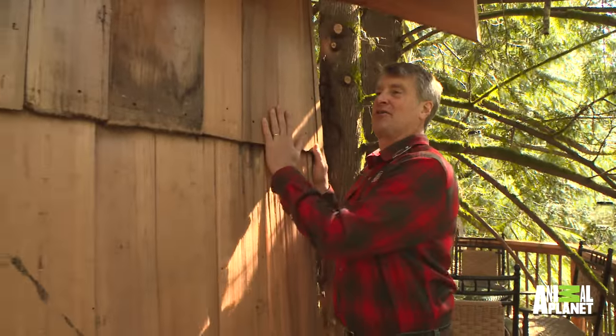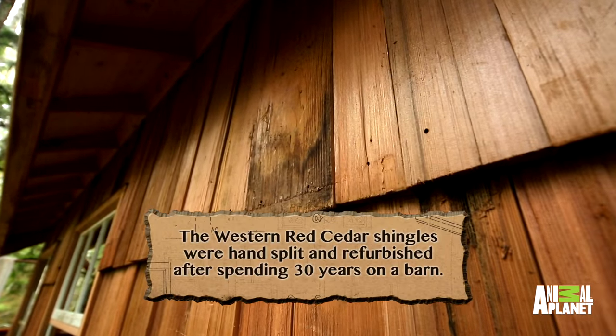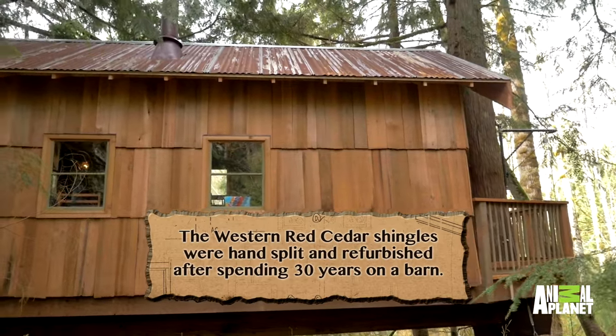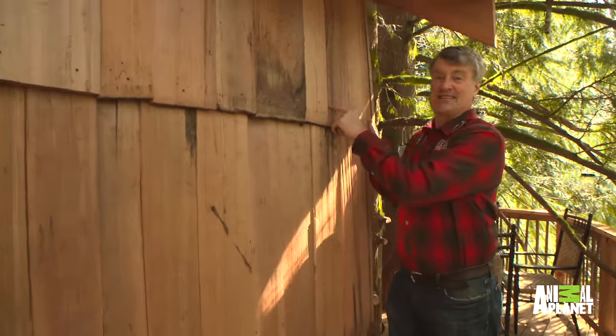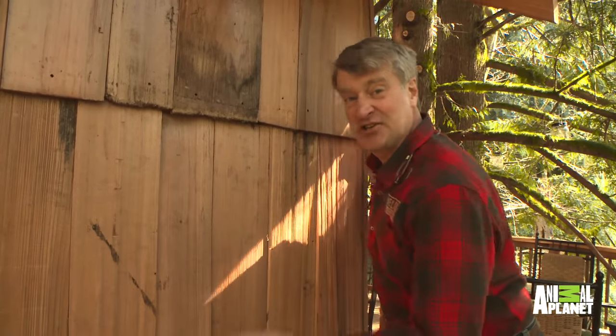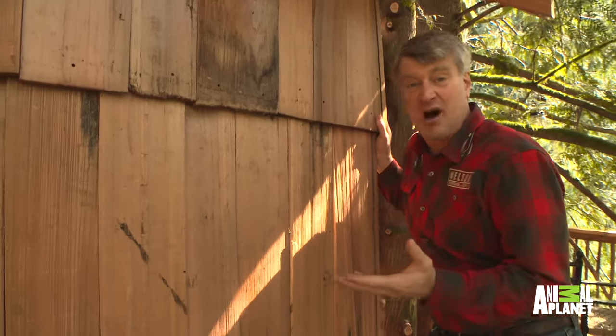This is probably my favorite part of the whole treehouse. These are hand-split, real western red cedar shingles. They're 42 inches long, and on the inside is this fresh cedar — and this is going to last 100 years.